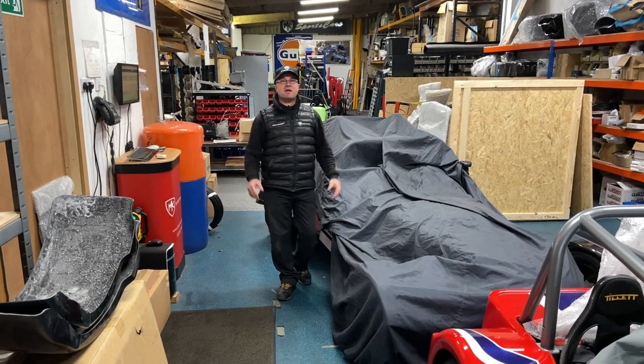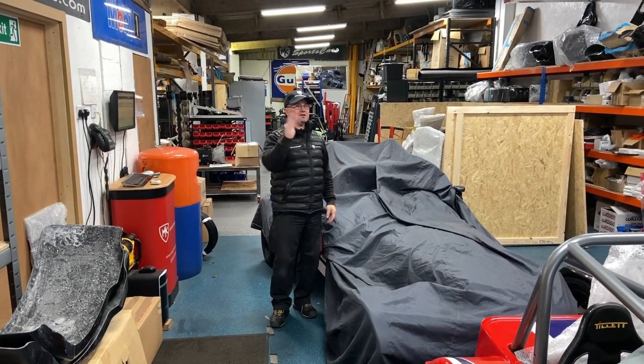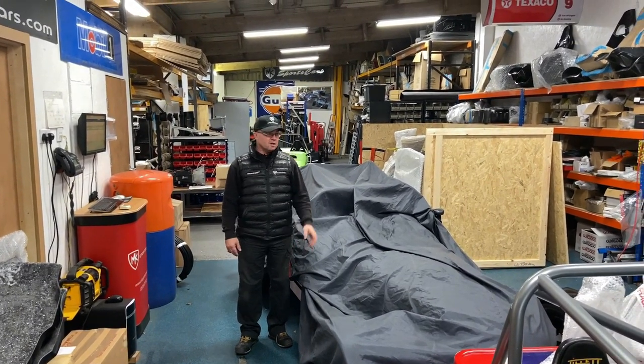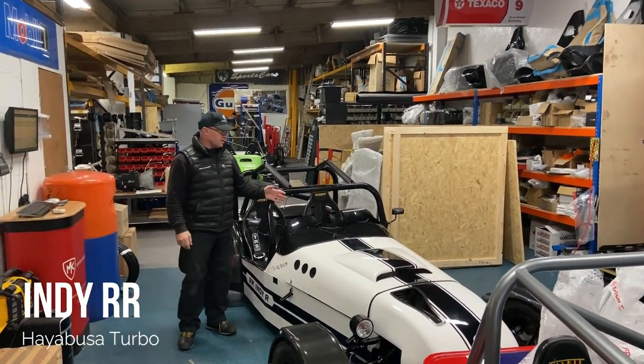Hi guys, welcome back to Kit Car Directing MK Sports Cars. It's the weekend, it's miserable - not like last weekend when we managed to get some run out in the turbo car. It's miserable so we're not going to be test driving, but Phil's car is here and we did manage to test drive this in the week.